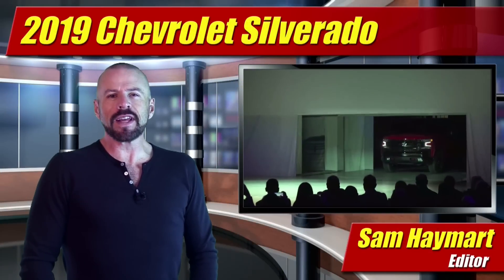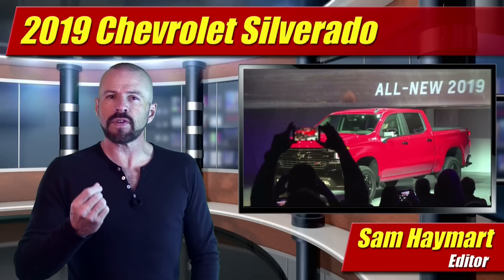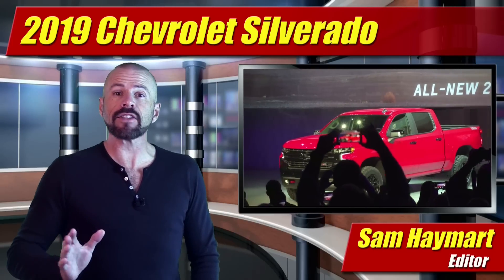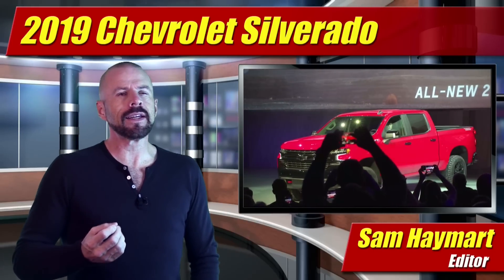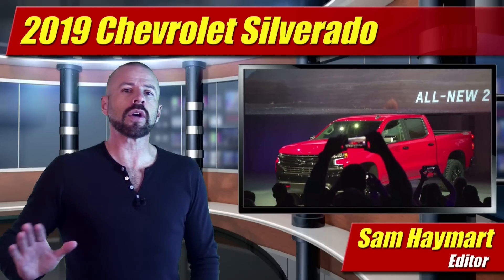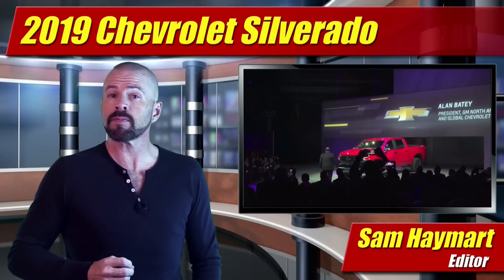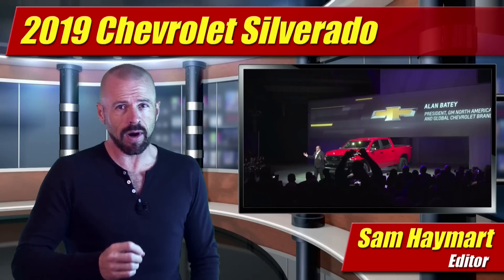Hey my good friends, Sam Haymart for Test Driven TV. The all-new 2019 Chevrolet Silverado was unveiled at the Detroit Auto Show — faster and bigger than before, but more fuel efficient by losing up to 450 pounds. Not by going all aluminum or all turbo like Ford, but by taking a different approach. How they did it, coming right up.